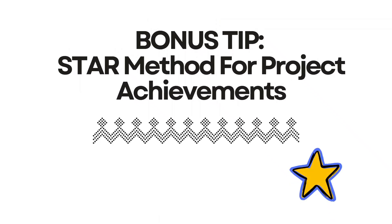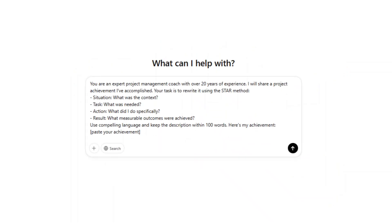Here's a bonus tip: using the STAR method for project achievements. STAR stands for Situation, Task, Action, Result. Use this prompt: 'You are an expert project management coach with over 20 years of experience. I will share a project achievement I've accomplished. Your task is to rewrite it using the STAR method — Situation: what was the context? Task: what was needed? Action: what did I specifically do? Result: what measurable outcomes were achieved? Use compelling language and keep the description within 100 words. Here's my achievement: [paste it in].' This is without doubt the lowest effort, highest impact tip in this entire video — your project portfolio or resume will receive an instant upgrade.